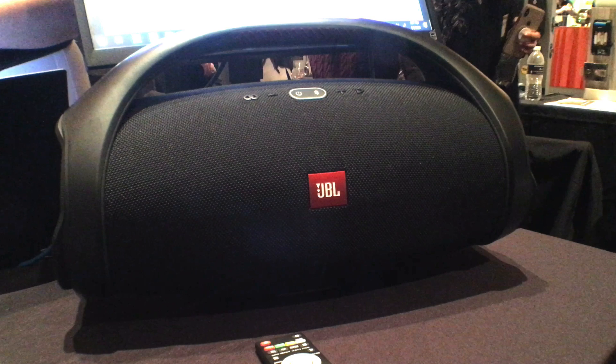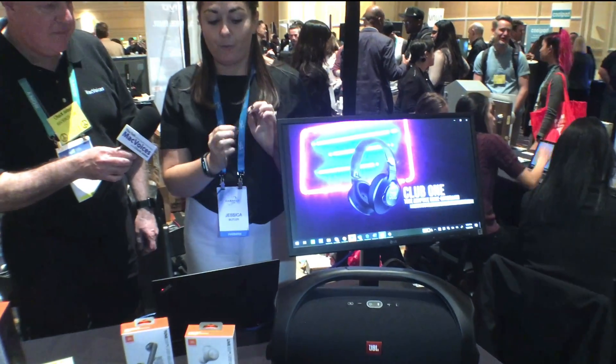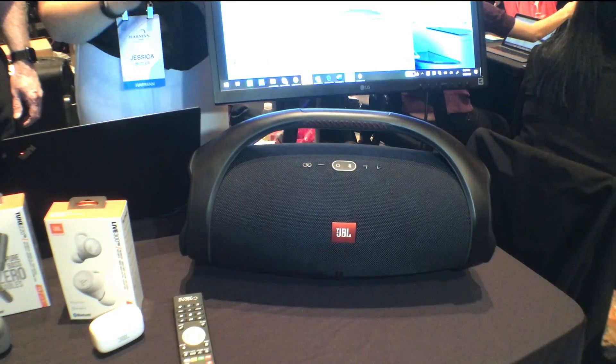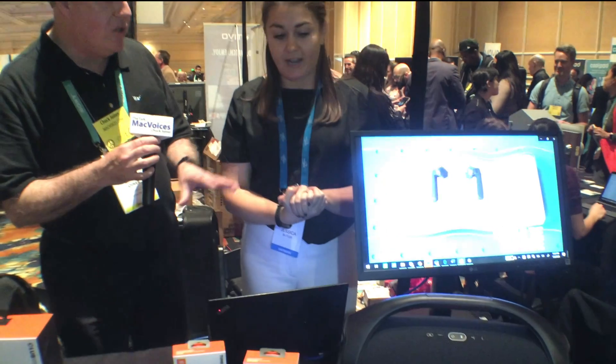We have a few new things — a bunch of new products out today. We can start with the JBL Boombox 2, the second version of the original Boombox. Very similar: 24 hours of playtime, waterproof, and you can also charge your phone with it, which is one of the coolest capabilities. It's one of our favorite products — really great, monstrous sound. A really fun, beloved product. I love the fact that throughout the line you keep that basic form factor because it works so well.